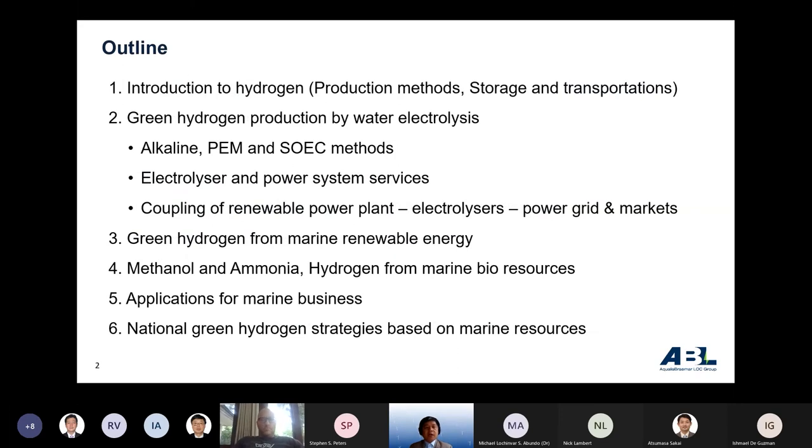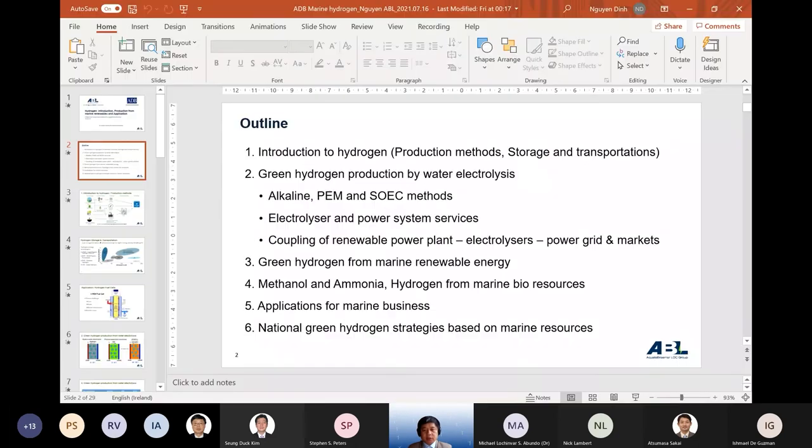The outline of the presentation covers: introduction, how hydrogen is produced in general, storage and transportation, and green hydrogen production by water electrolysis. We'll also look at several methods, interaction with the power system, green hydrogen from marine renewable energy, examples of methanol and ammonia from marine bioresources, applications of hydrogen, and national development roadmap strategies.